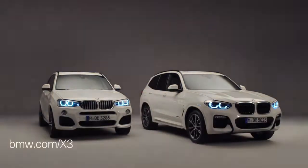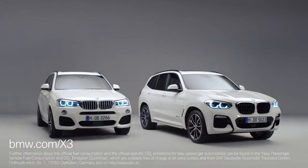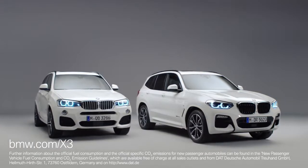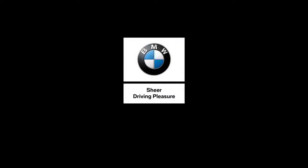These are just a few of many changes. If you want to know more about the new BMW X3, check out bmw.com/x3. We'll see you next time.